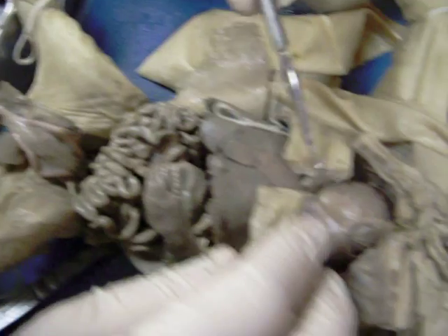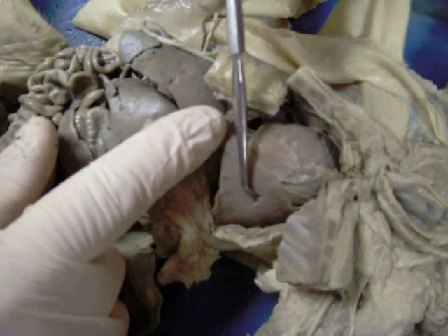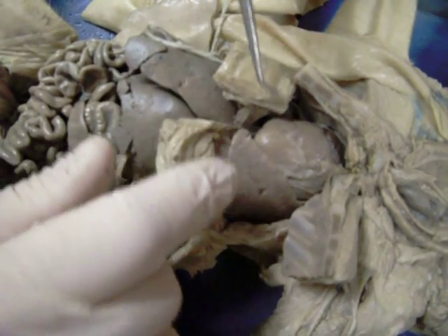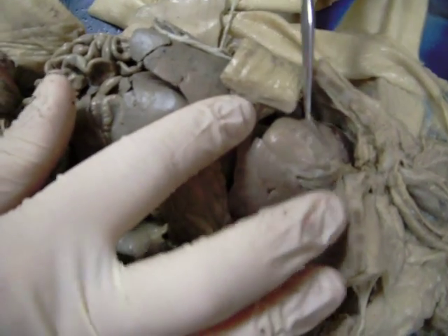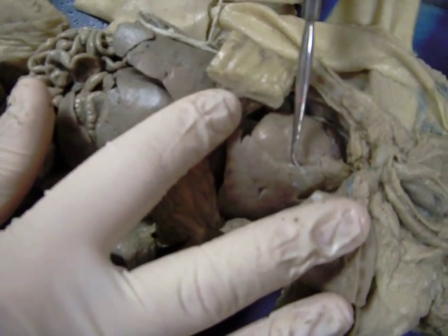Looking up into the thoracic cavity, we have the lungs — here's one lung, and there are more lungs on the other side. There's a membrane over the top of the lungs called the visceral pleura. The structure in the middle is the heart, and there's a membrane over the top of the heart called the pericardium.